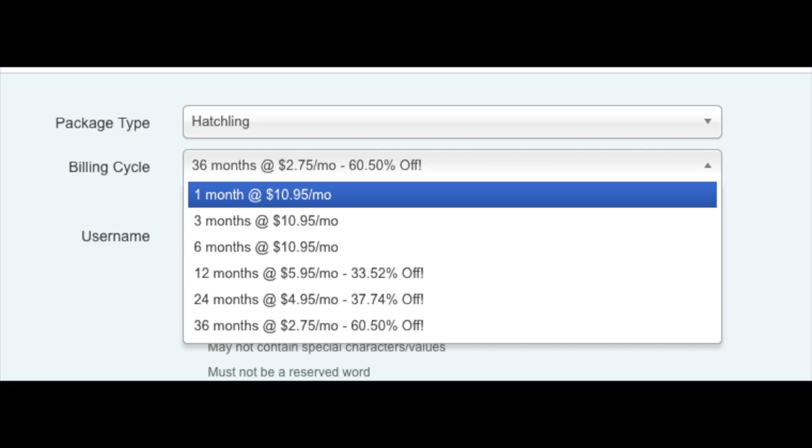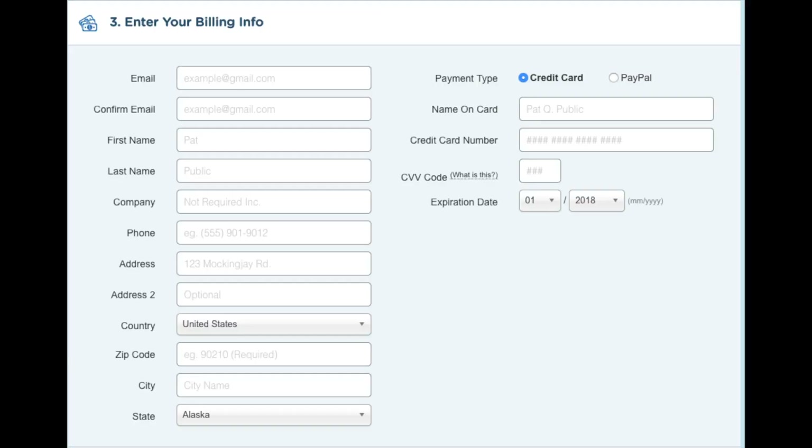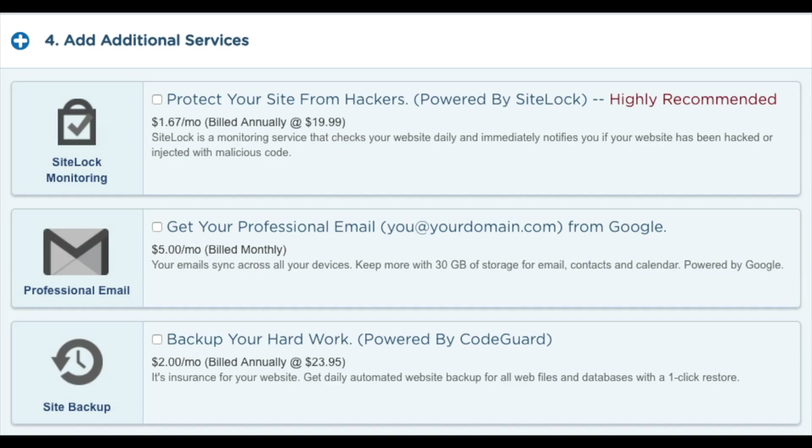I'm going to show you how to get hosting even cheaper than what is listed in just a second. Next you want to enter your username — pick anything you would like. Then enter your 4-digit PIN; make sure to remember this as it is used when you need to talk to Hostgator support. Next you want to enter your billing information. On the right-hand side you will see where you can put in your card information, or you can pay via a PayPal account.